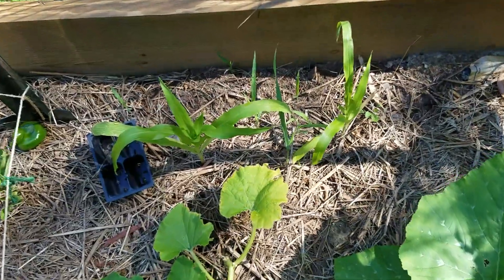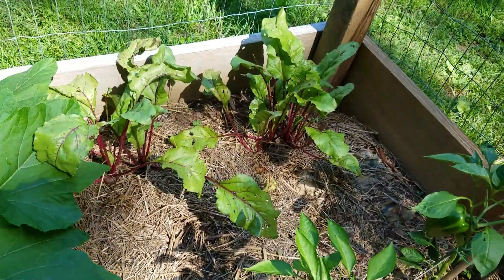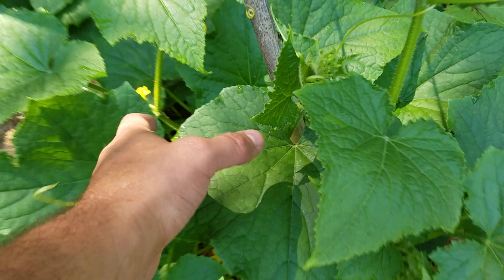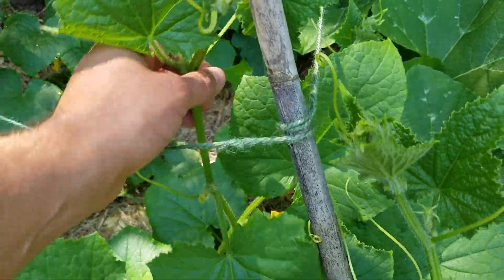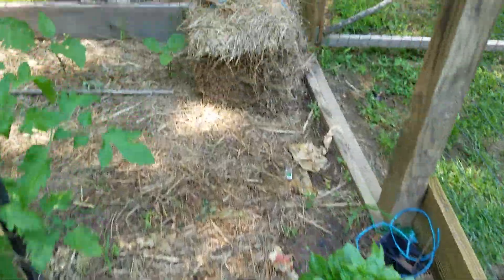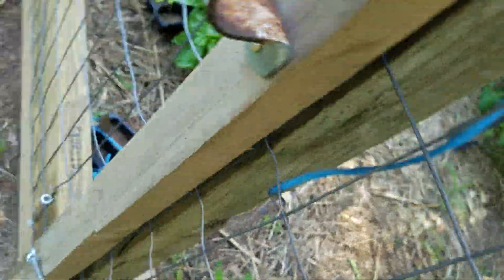In an extra space I put some corn, but it's not getting much light. There's a melon plant and beets. Cucumbers have been growing like crazy — there's already cucumbers in here. I just kind of direct them to grow up this trellis I built out of just three pieces of bamboo.